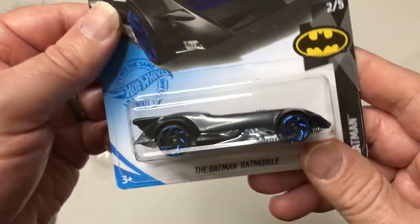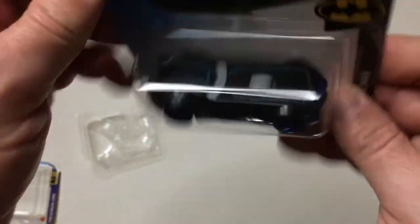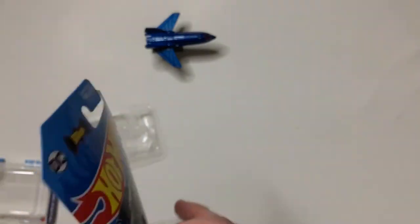So that is the X-Men X-Jet, and then of course a Batmobile - the Batman Batmobile. This was also the only one they had, so I grabbed it.